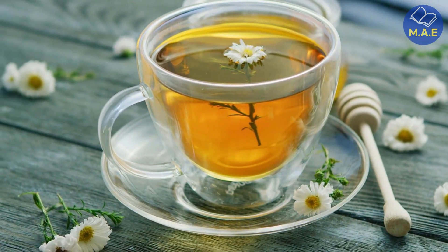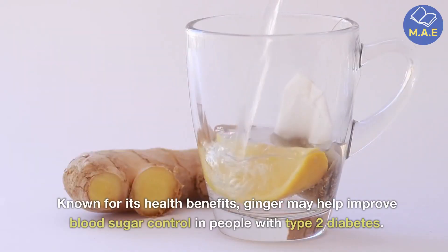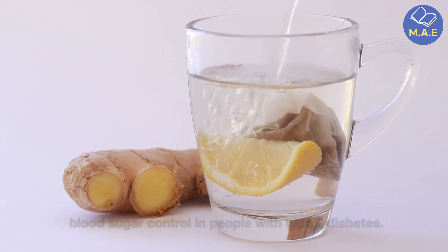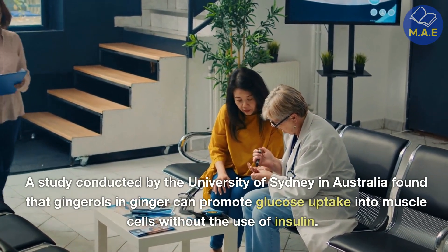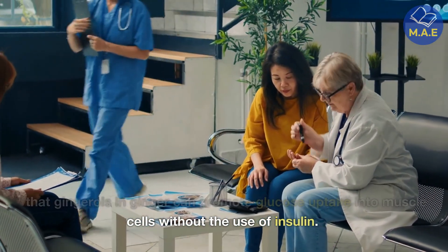Studies have shown that drinking chamomile tea right after a meal reduces HbA1c levels while increasing antioxidant levels in the body. Fourth, ginger tea. Known for its health benefits, ginger may help improve blood sugar control in people with type 2 diabetes. A study conducted by the University of Sydney in Australia found that gingerols in ginger can promote glucose uptake into muscle cells without the use of insulin.